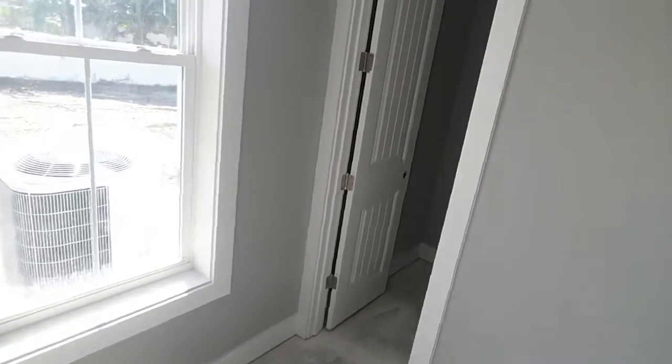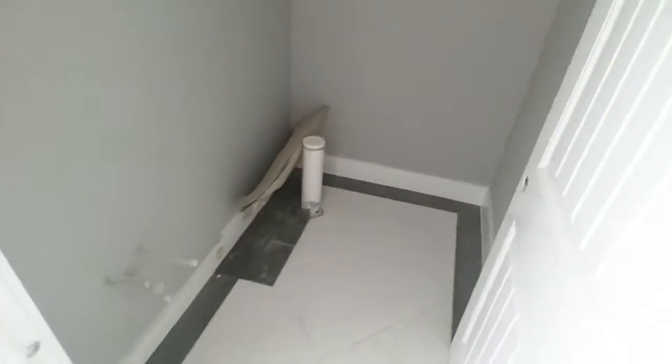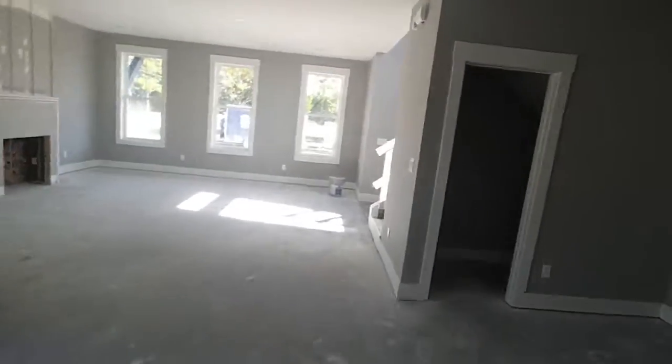Barn doors are really stylish right now. In the closed position, this study or small guest bedroom area can be sectioned off from the main house. We really set this up as a study. There is a small closet to store whatever you need, and it will also have its own door going out to the yard area. Downstairs here is your half bath, and then there's a two-car garage with the entry coming off the alley.